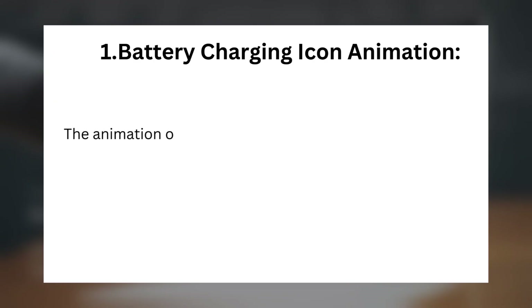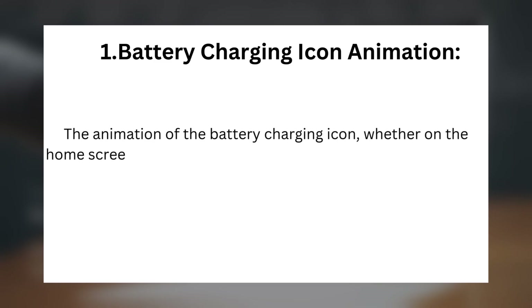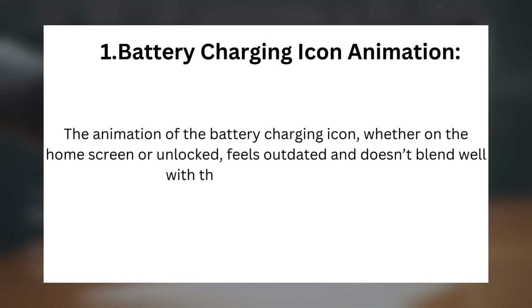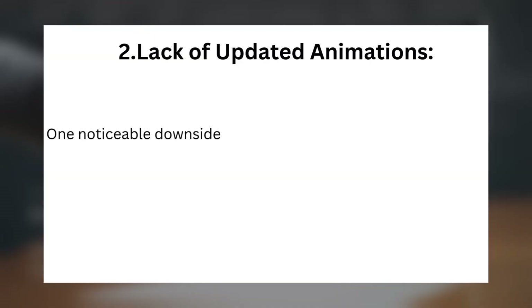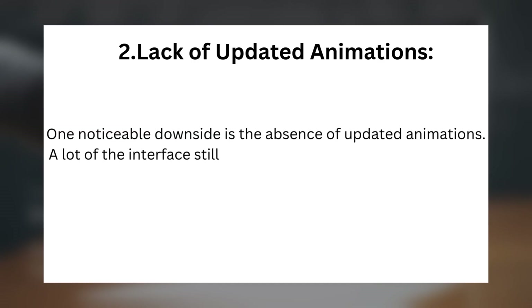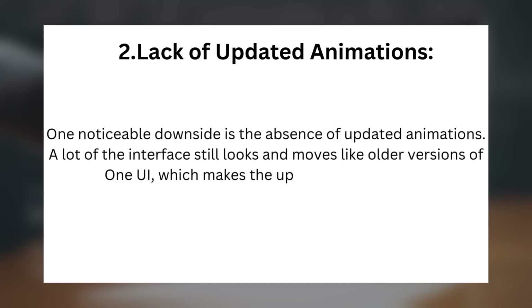Issue 1 — Battery Charging Icon Animation: The animation of the battery charging icon, whether on the home screen or unlocked, feels outdated and doesn't blend well with the rest of the interface. Issue 2 — Lack of Updated Animations: A lot of the interface still looks and moves like older versions of One UI, which makes the update feel less fresh.